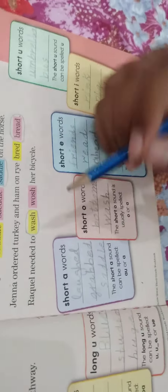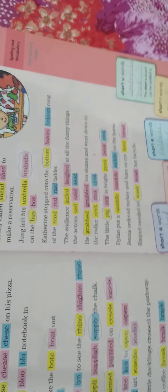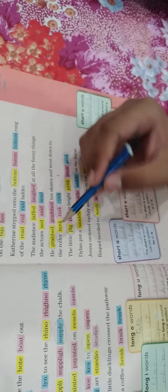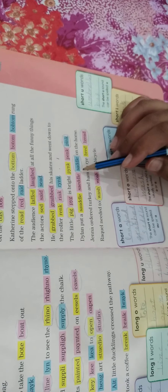Now we will do short A words. The short A sound can be spelled AU or A. The first word is 'laughed' — it contains AU, and the condition allows AU. The next word is 'grabbed' — it contains A. The next word is 'saddle' — it also contains A, so that word is also allowed.